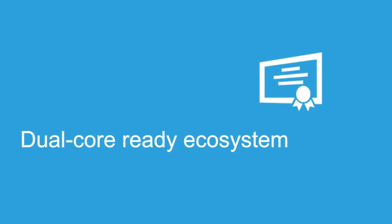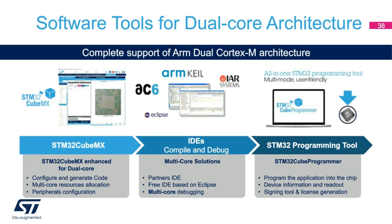Now let's look at the readiness of the ecosystem for the STM32H7 dual-core product line. To support the dual-core architecture, we have enhanced STM32CubeMX tools for dual-core code generation and pinout mapping. All IDEs for compile and debug support STM32H7 multi-core architecture — including IAR and Keil, along with a free IDE based on Eclipse. Multi-core debugging on dual-core STM32H7 architectures has already been published by IAR and the Atos community. We also have our STM32Cube programmer supporting the dual-core solution.